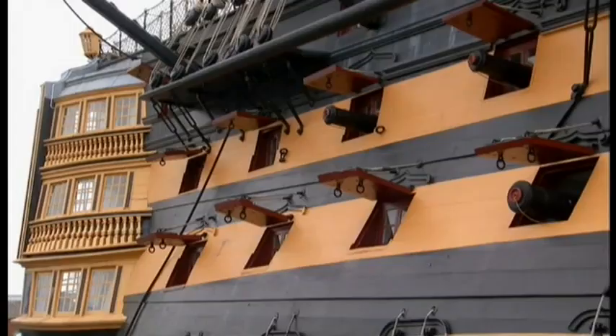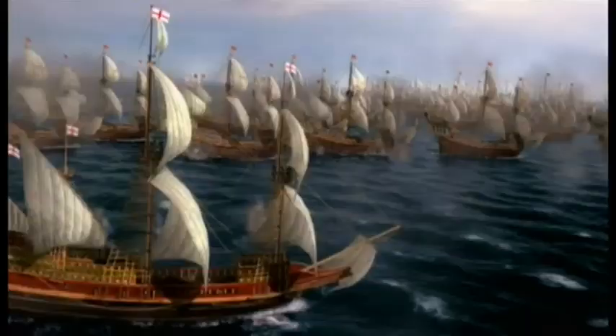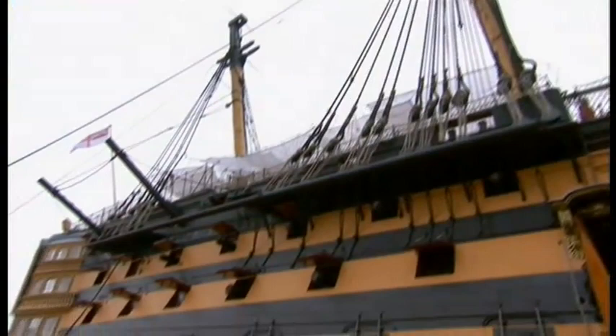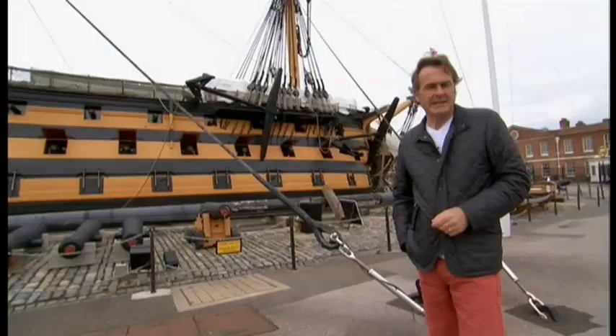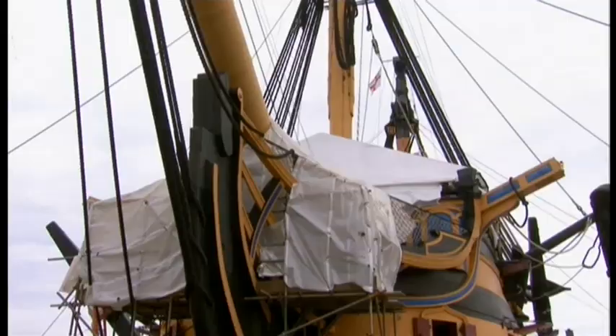HMS Victory, national icon, famous for her leading role in the greatest British naval victory of all time, the Battle of Trafalgar. Vice Admiral Horatio Nelson's flagship and his deathbed. A complex machine of war and a thing of beauty. Two hundred years after her active career has ended, this warship is once again under threat, but not from the Spanish or the French, but from time itself.